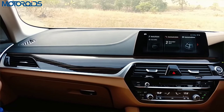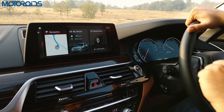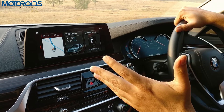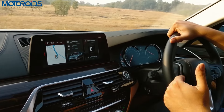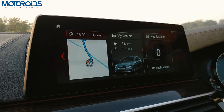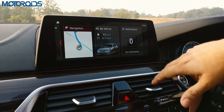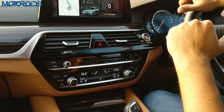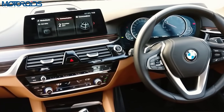The screen also benefits from the latest technology introduced on the 7 Series: gesture control. You can use five gestures to control many things on screen, including changing stations or tracks, increasing or decreasing volume, and accepting or rejecting a call. The screen is touch-enabled and is more usable because you don't necessarily need to go to the iDrive controller to navigate the screen — you can just enter any menu and choose what you want directly.